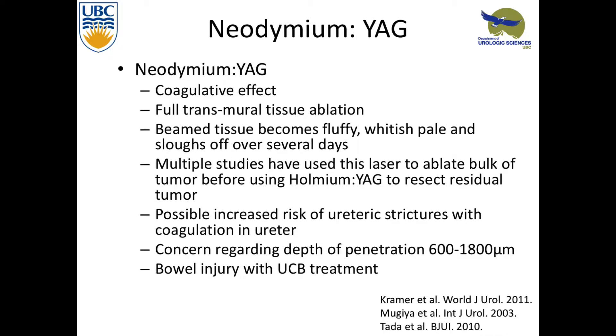Looking at neodymium, it has a coagulative effect and performs full transmural ablation. The tissue becomes fluffy and whitish, sloughing off over several days. Multiple studies have looked at using this to ablate the bulk of the tumor and then using holmium after for finer precision work. There is possibly an increased risk of ureteric strictures when used in the ureter, from the depth of penetration. The depth is 600 to 1,800 microns — quite a bit deeper than holmium. It was first used for prostate and bladder, and they found that bowel injury does occur, so you have to be careful.